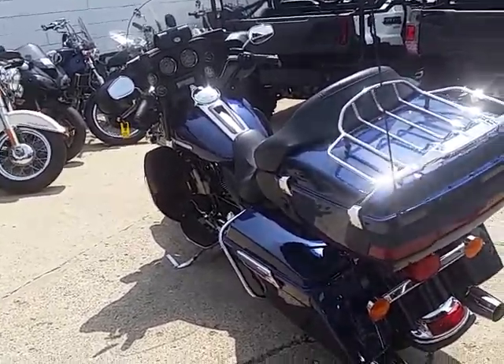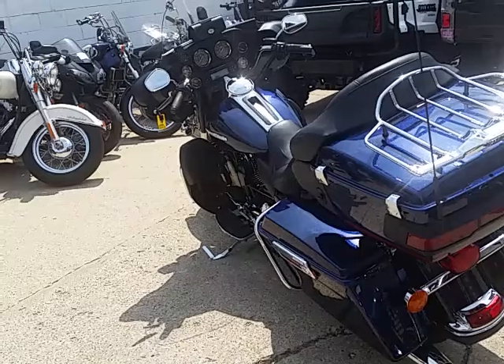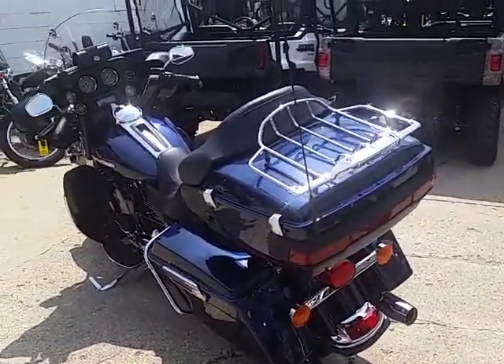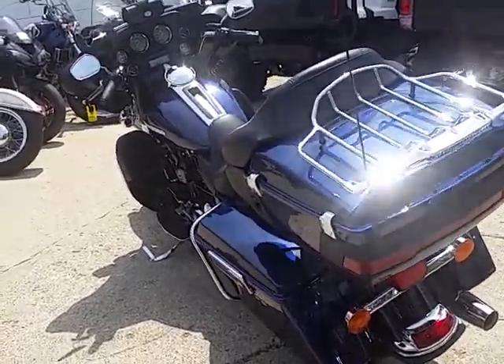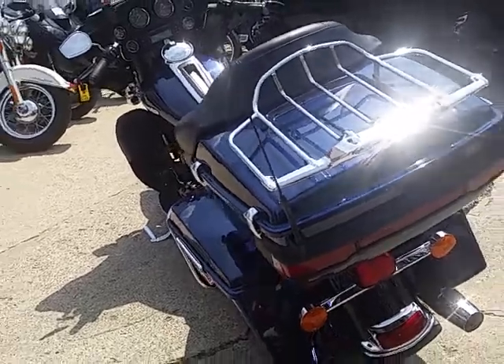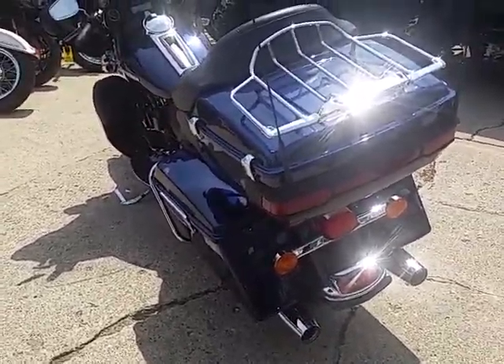Give us a call at 810-648-9500, or check out all our used bikes — about four hundred of them — at approvalpowersports.com. Thanks for checking out my Ultra.